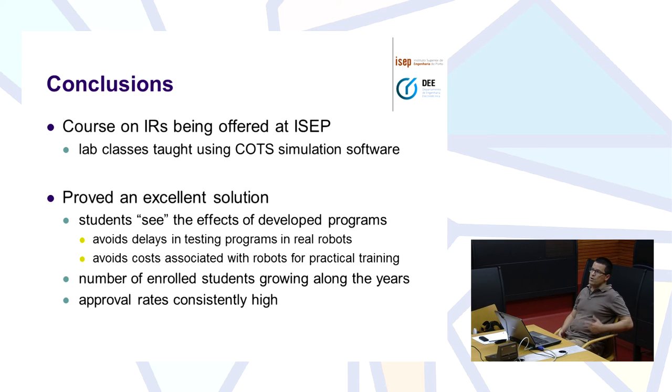And this has been, for us, an excellent solution. Students are in fact learning a lot about robots and robot programming. They can also learn a bit of robot operation, and they can do it with just one real robot in the laboratory. We can avoid erasing and testing programs, avoid the costs associated with robots, and avoid problems with safety.